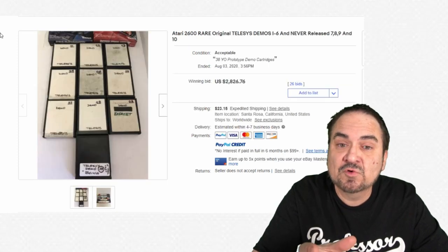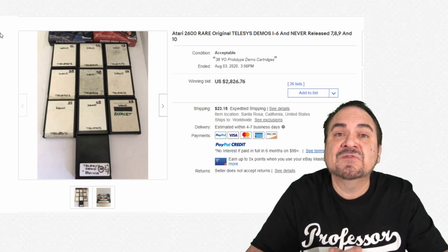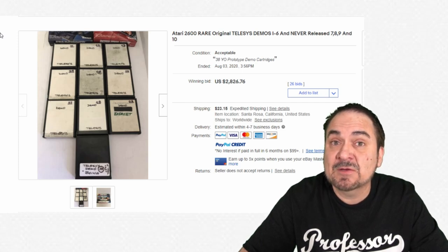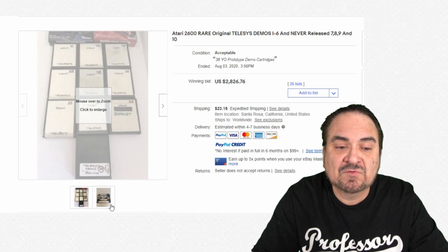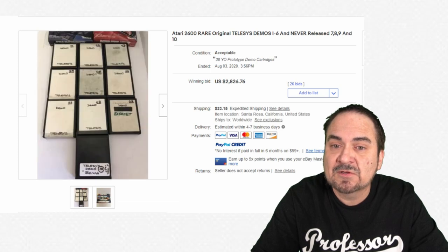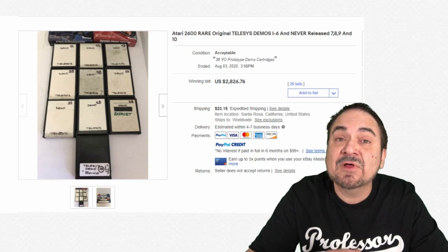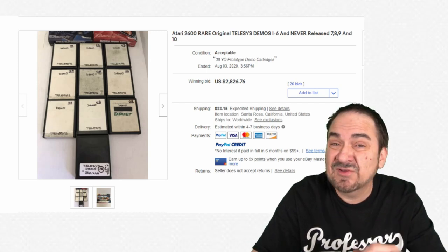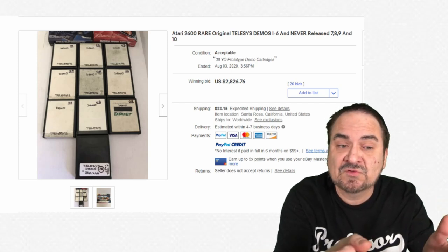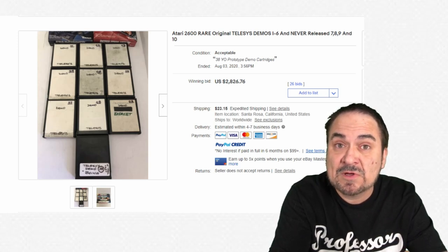Here's another group of demos from Telesystems — this is an original complete lot. Probably somebody who worked there was able to test these and never returned them after the game was finally produced. There are a few boxes for some of these as well — fairly generic boxes. This lot sold for $2,826 plus shipping, and they're not in super condition. These are standard cartridges with stickers over them, and the sticker could be recreated, so it's hard to tell originals. There are reproductions and fakes out there, so be careful.